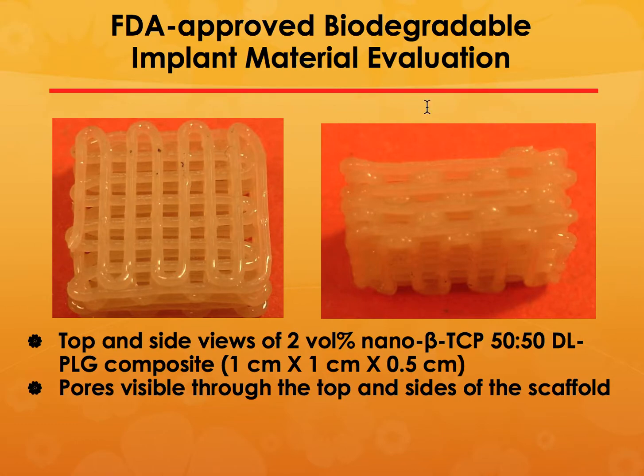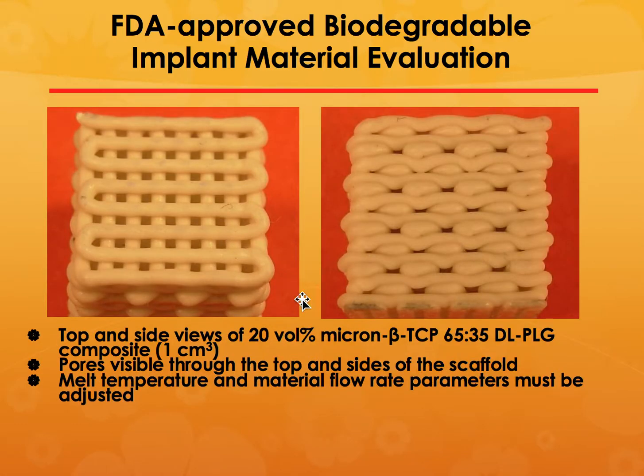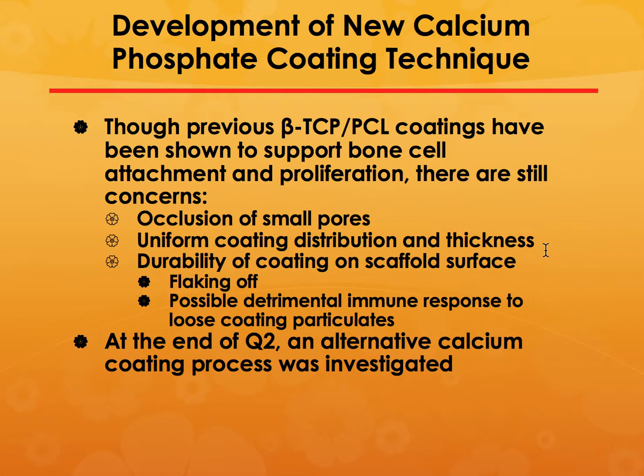We also made composites of polycaprolactone with polyglycolic acid and polylactic acid into porous structures, and also with beta-tricalcium phosphate added to polycaprolactone, forming lock-pile type structures. We showed that these structures allowed cell growth into the porosities.